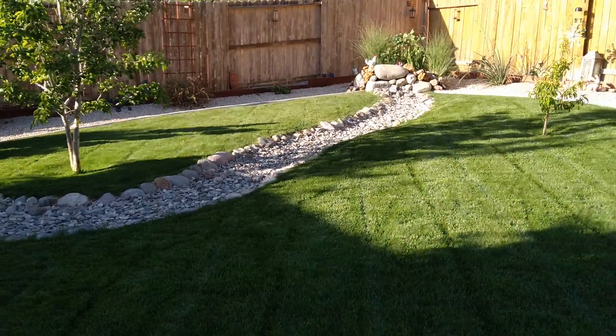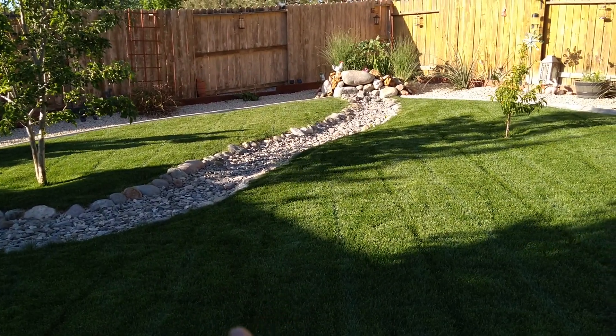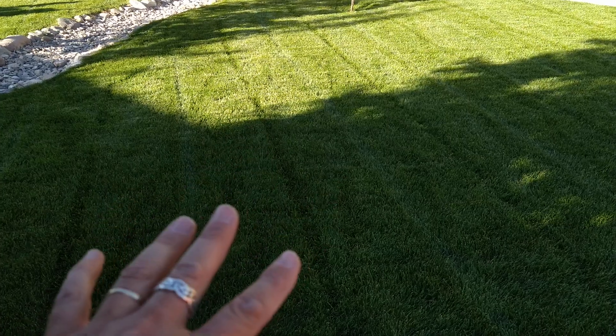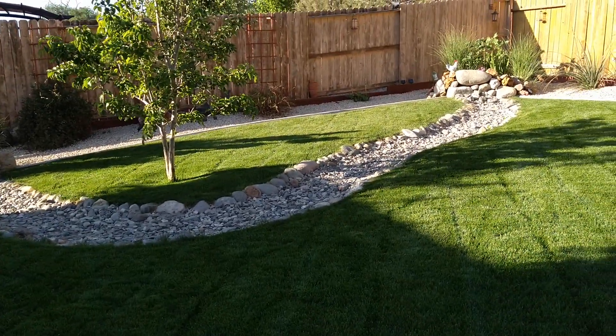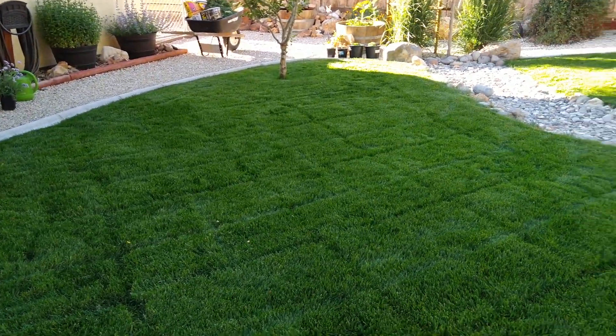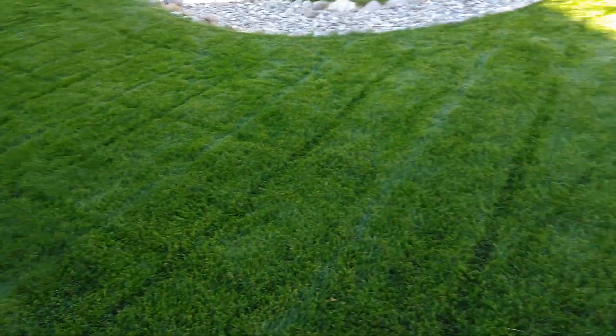As you can see, I try to match both areas — this area and that area. I have to mow them in separate spots since I can't go through the rocks, so I just try to line them up. Those are just my footprints in the grass — give it an hour and you won't even see them anymore.